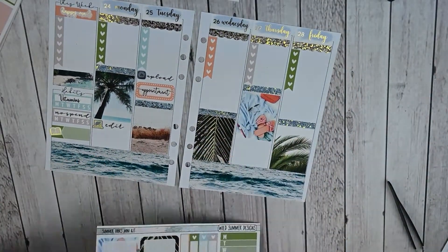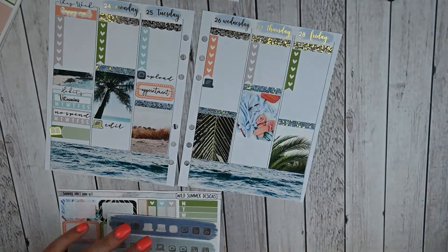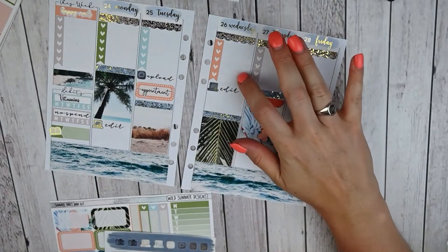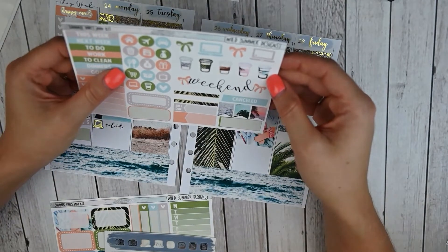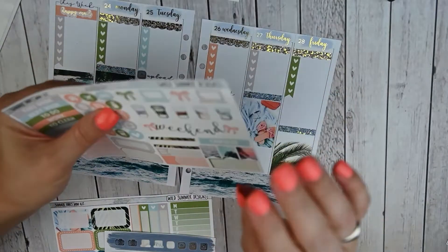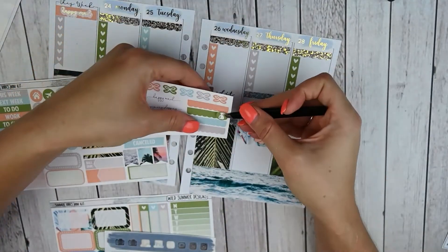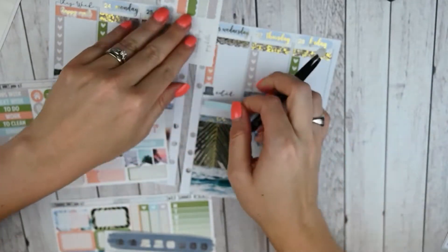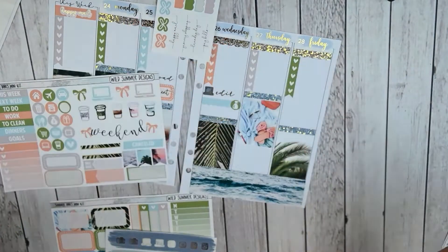Wednesday is another edit day — like I said, I'll be editing a lot this week — so I'll do the same edit script. And then Wednesday I need to clean the house. That will probably go in my checklist, but it does need to be a priority, so I think I'm going to go ahead and mark it because I love leaving with a clean house. I'm going to put this icon on one of these little strips — these are kind of like header size but it will still give me room if I need to mark anything else. So that is for cleaning.